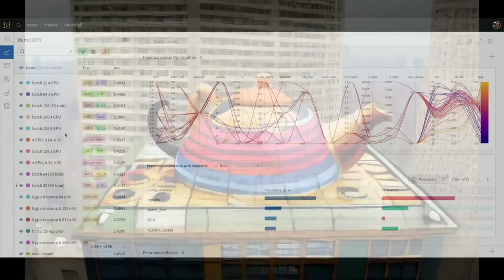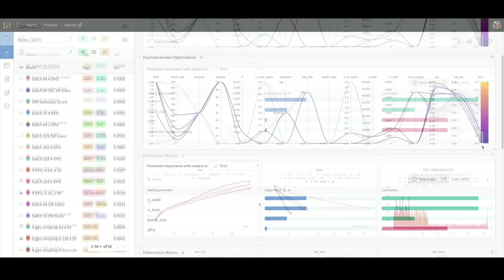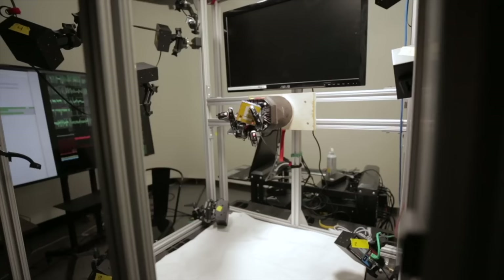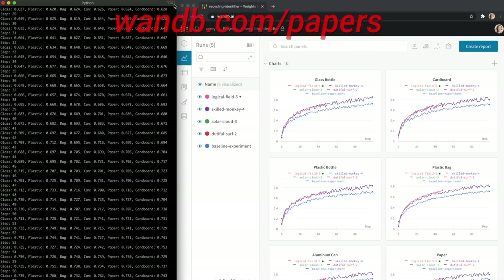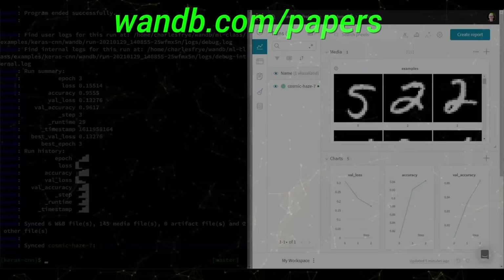Weights and Biases provides tools to track your experiments in your deep learning projects. What you see here is their amazing sweeps feature, which helps you find and reproduce your best runs, and even better, what made this particular run the best. It is used by many prestigious labs, including OpenAI, Toyota Research, GitHub, and more. Weights and Biases is free for all individuals, academics, and open source projects. Make sure to visit them through wnb.com/papers, or click the link in the video description to get a free demo today. Our thanks to Weights and Biases for their longstanding support and for helping us make better videos for you.